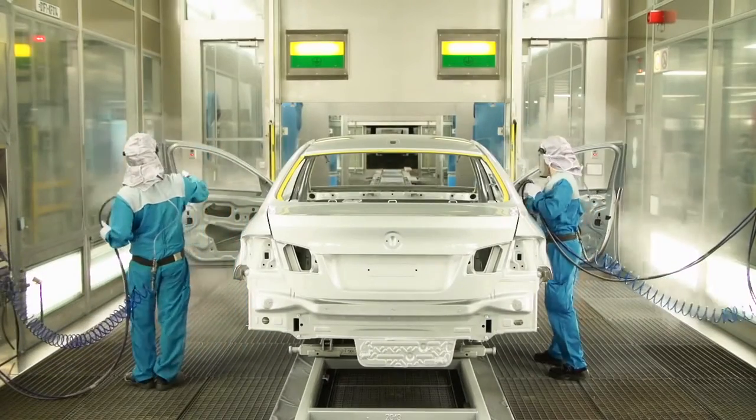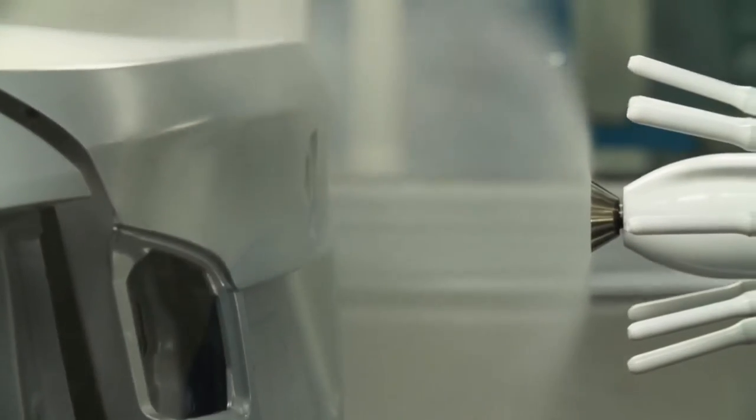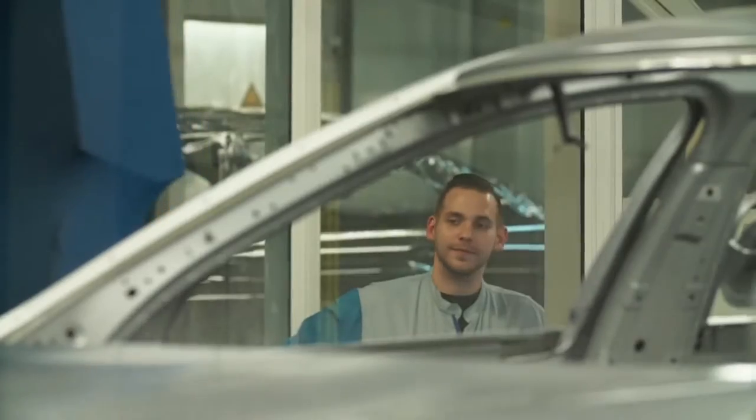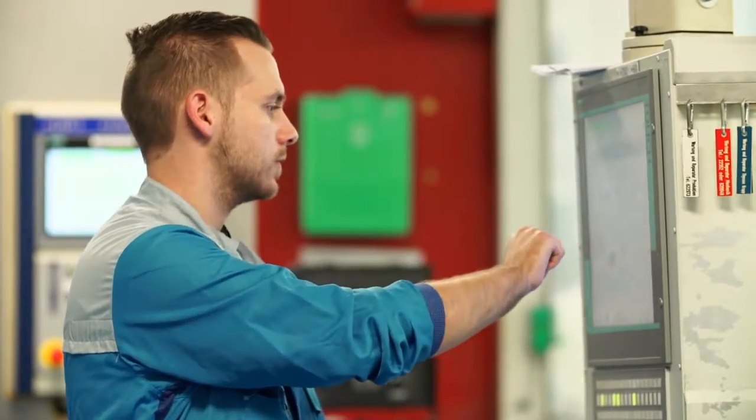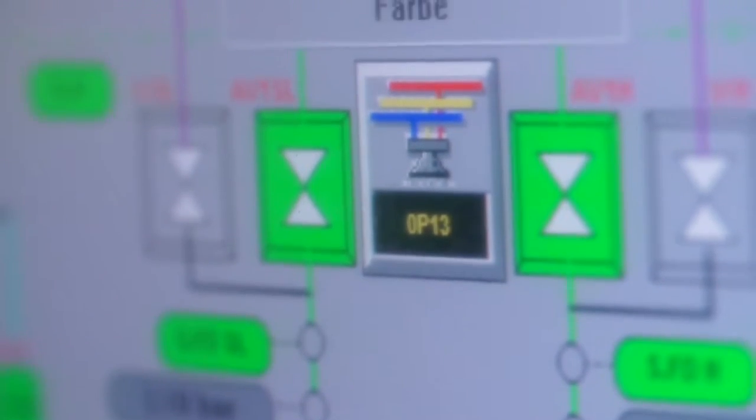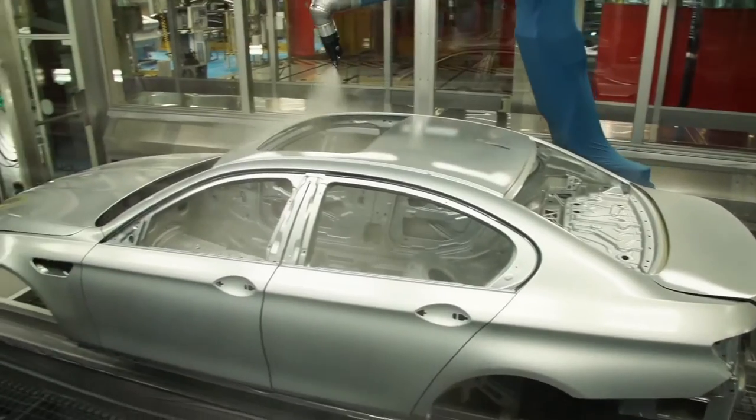The combination of perfect craftsmanship and computer-controlled manufacturing guarantees the quality that customers expect from BMW Individual. To create an even surface, an electrostatic system paints 70% of the color. Afterwards, a pneumatic installation applies the remaining 30%.